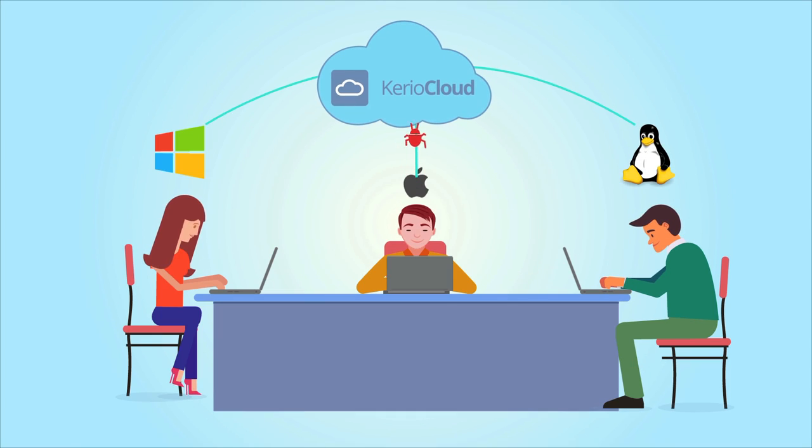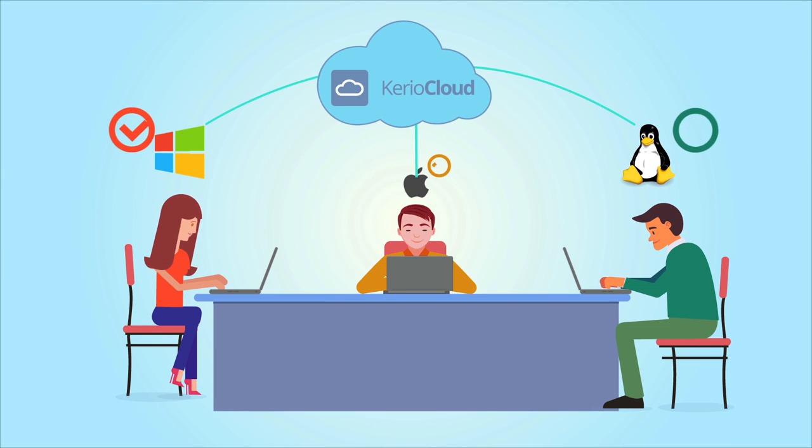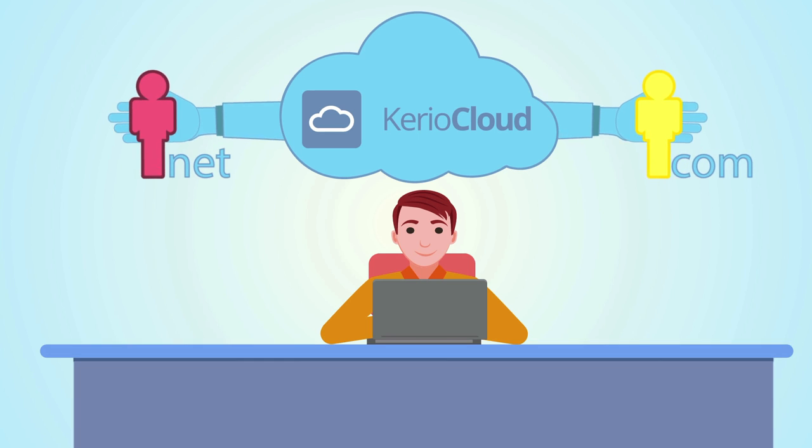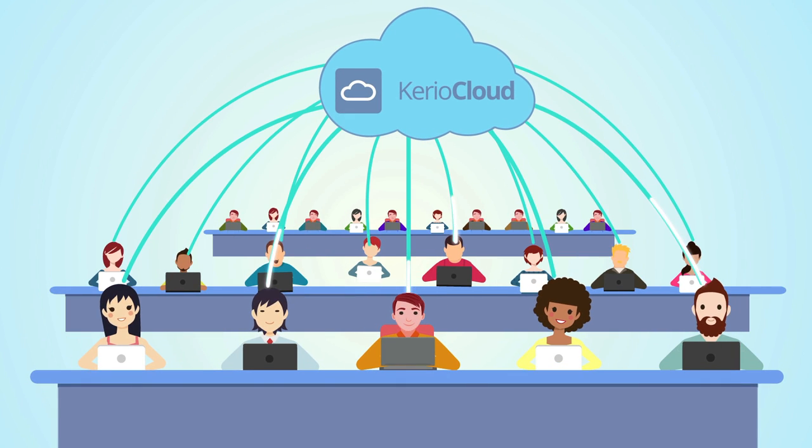With our powerful anti-virus and must-have anti-spam protection, we will keep the bad guys out of your business. With Karyo Cloud, you can bring your own domain name, creating a true professional presence, whether you are a one-man show or a Fortune 500 powerhouse.